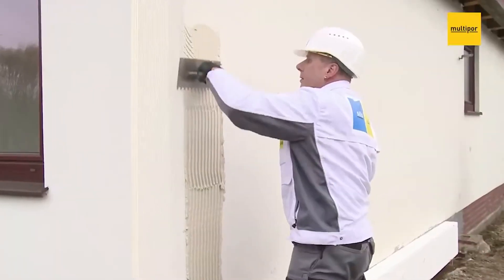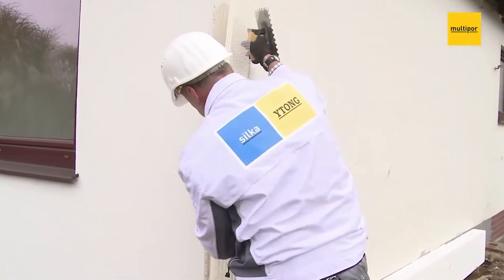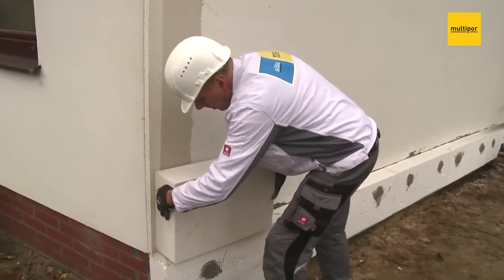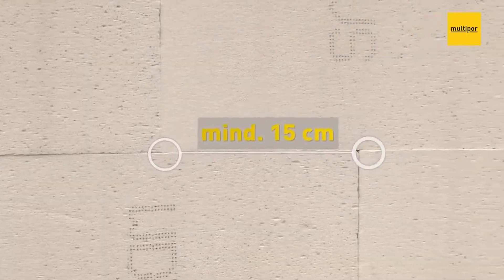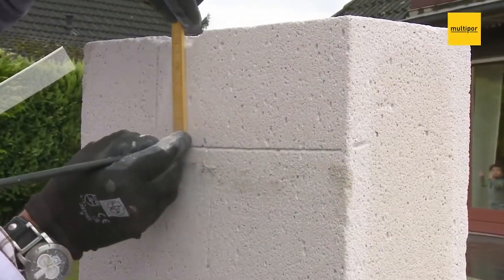What's amazing is that these panels don't emit harmful substances even in a fire and maintain their quality over time. This system is installed in prestigious sites like the Allianz Arena and Adidas headquarters. If you're looking for top-notch insulation that's safe, durable, and environmentally friendly, Multiple is the way to go.